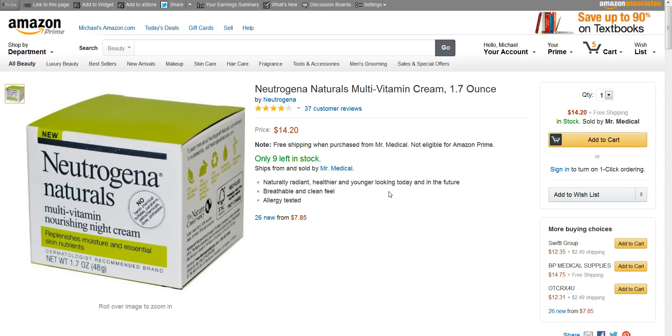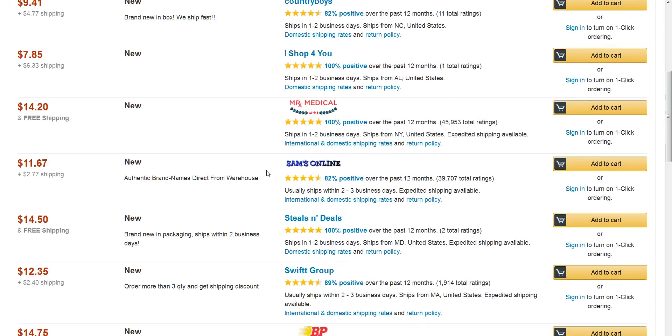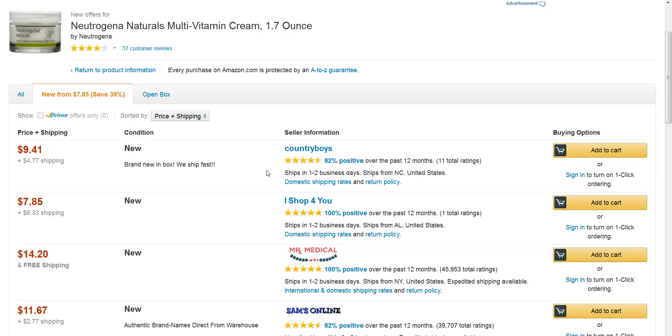This product here goes for about $14.20, and let's go down and check out the rank real quick. Rank on this one is ranked 15,790 in beauty. What I did is I had some coupons of this, and I knew a place that had these on clearance, and I said I've got to find more coupons.